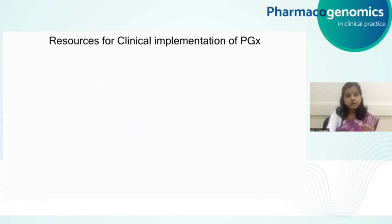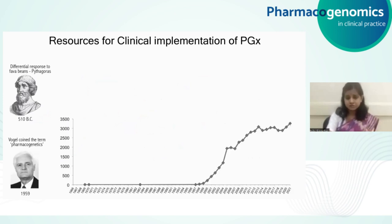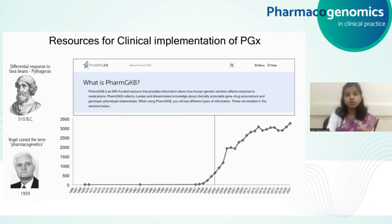About the evidence base, there are some really important resources that can help you understand the major pharmacogenetic findings. Going back in the history of pharmacogenetics, it was probably back in 510 BC that Pythagoras was the first one to talk about differential response among individuals to fava beans. Then in 1959, the term pharmacogenetics was coined by the scientist Vogel. After that, more than 50 years of research led to an increase in scientific evidence. It was in 2002 that a central knowledge base was created called PharmGKB — the Pharmacogenomics Knowledge Base — which is an NIH-funded resource.